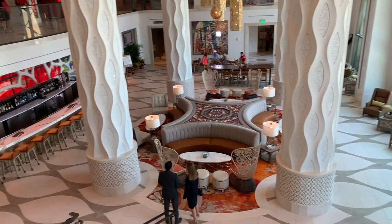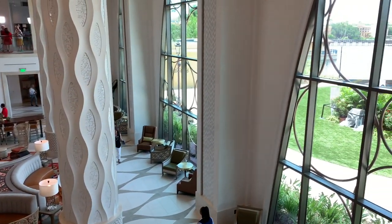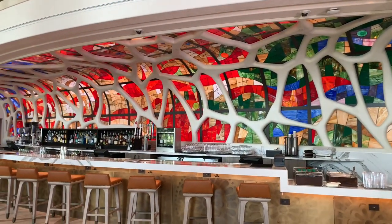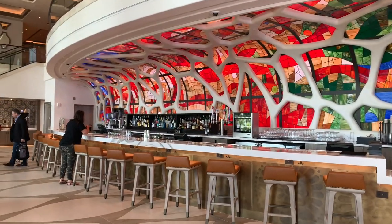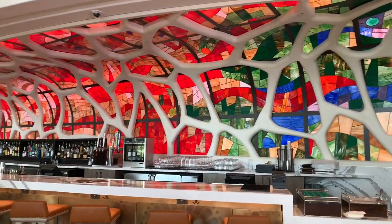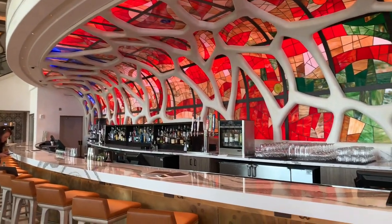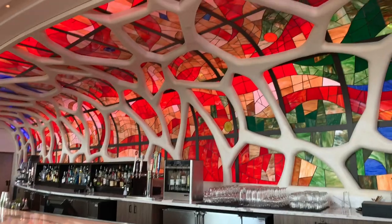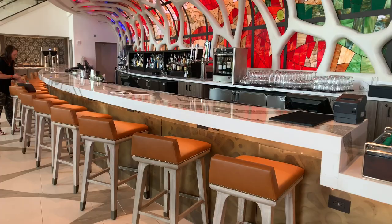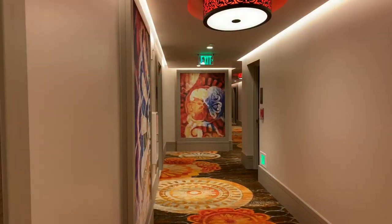Panning down and seeing all of the seating areas, it leads to the lake. This is the Barcelona Lounge on the lower lobby level — how beautiful is this? You can definitely see the influence of Barcelona, Spain everywhere in this resort. This bar is beautiful and it is so huge.